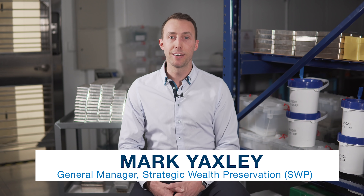Hi, I'm Mark Yaxley. Welcome back to Inside the Vault. Following season one we received a lot of questions from viewers who had enjoyed what they saw in the videos but wanted to know how to buy precious metals. In today's episode we're going to explain how to buy precious metals and answer some of the most frequently asked questions about buying gold and silver and taking delivery.